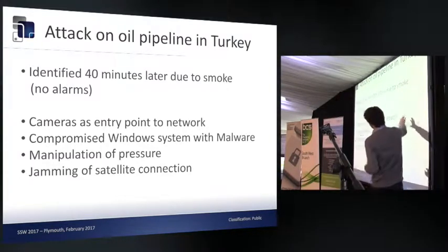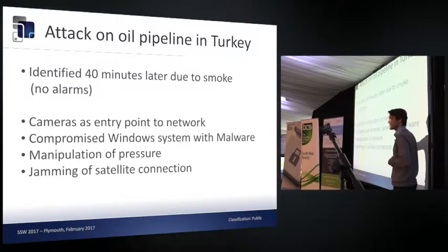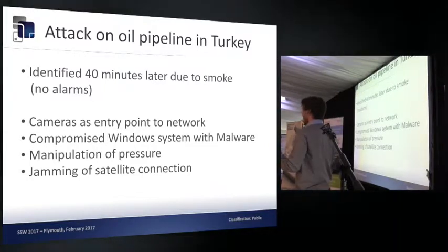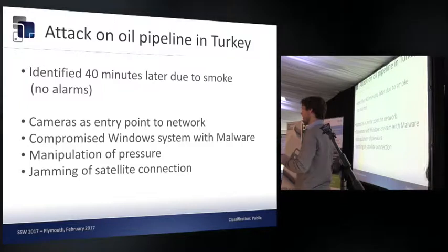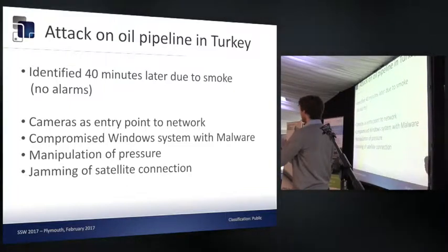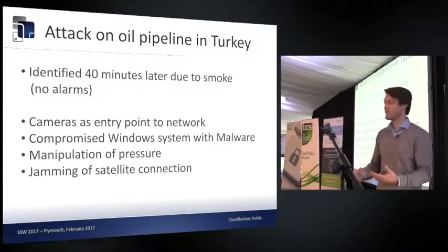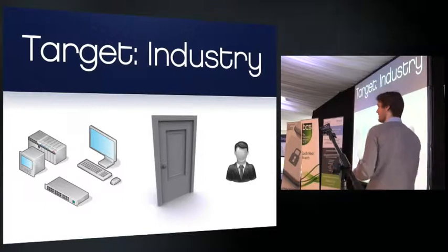The attackers got access to the network, compromised Windows machines by installing malware backdoors, and from there moved on to the SCADA control networks. An interesting additional fact: all the surveillance data from all cameras was deleted, so no video footage remained. Later they found evidence of a physical component — men with laptops at the location of the explosion. They only discovered this because a small standalone camera not connected to the main network still had footage from that day. This shows the combination of attack areas can have a really big impact.